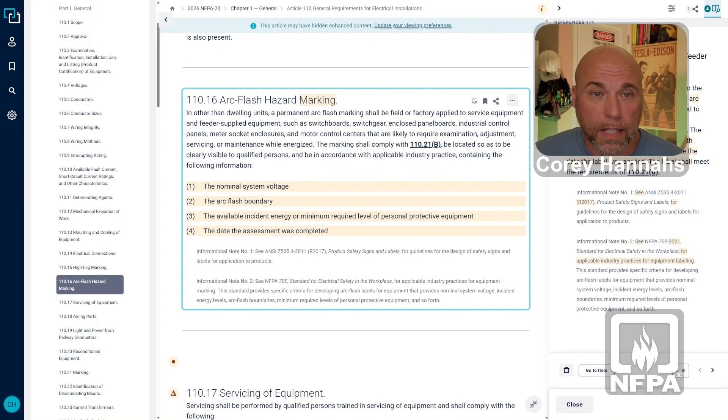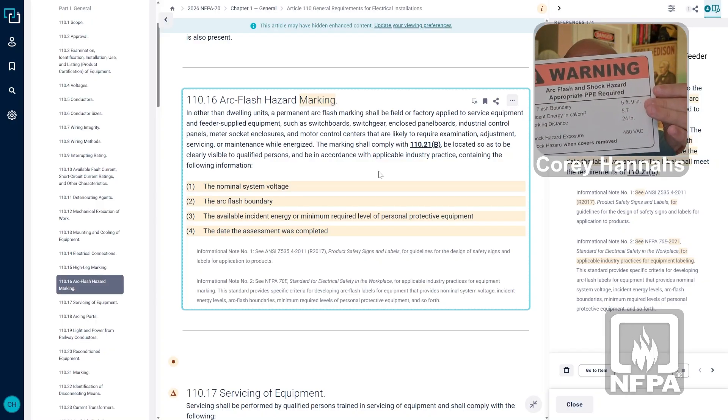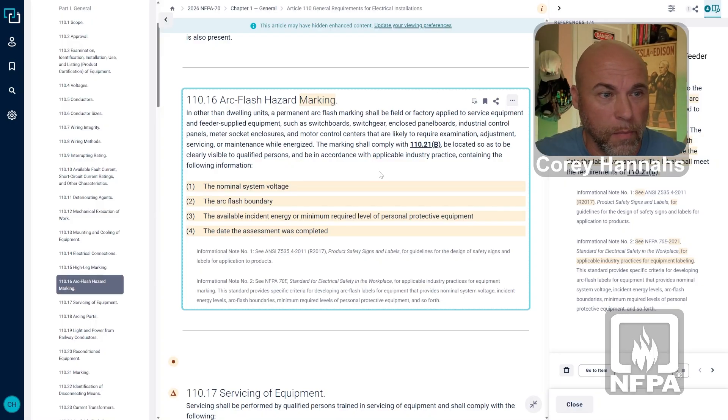Arc Flash labels previously needed to be in accordance with applicable industry practice, but there was no specific criteria listed in the 2023 language. In the 2026, we now have list items, and these list items are important because they tell us specifically what has to be on the label. So what we specifically have to have is: nominal system voltage, arc flash boundary, available incident energy or minimum required level of personal protective equipment — and I want to emphasize that 'or' because that's a big or. It has to be either the incident energy listed on the label, or it can tell you the minimum level of PPE required, but it can't give you both. That goes back to a requirement in NFPA 70E. And the last item is the date the assessment was completed.